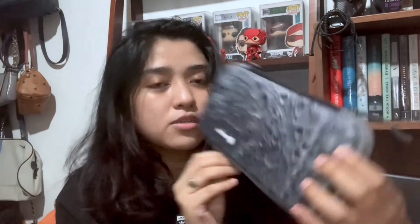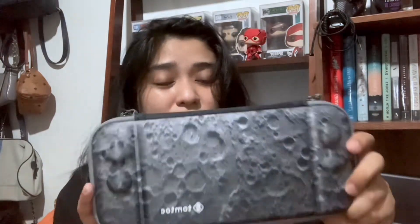I also have a carry case — the Tongtok Slim Carry Case. I love this case. It's very slim and I love the design. It's the moon design, which is pretty hard to find. So that's my carry case.